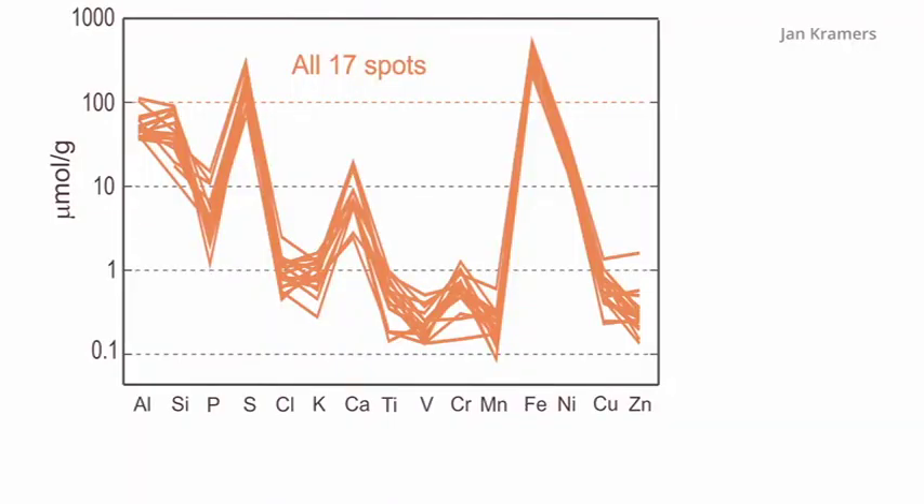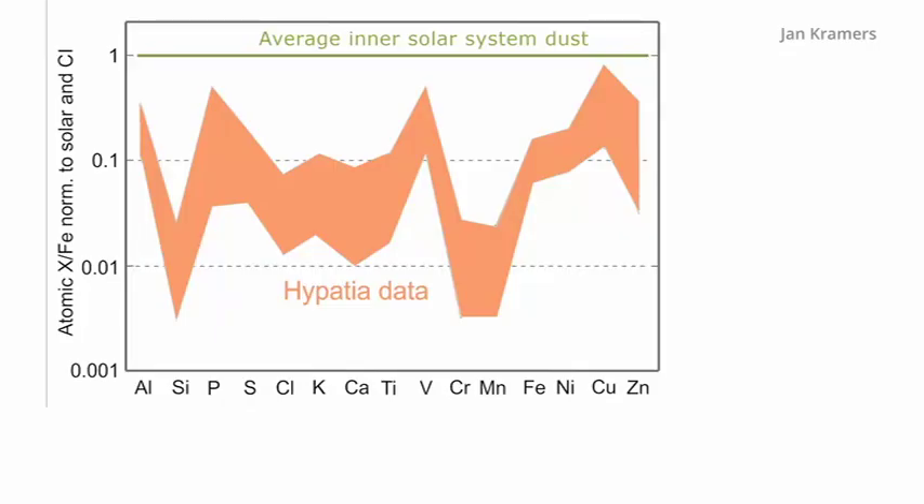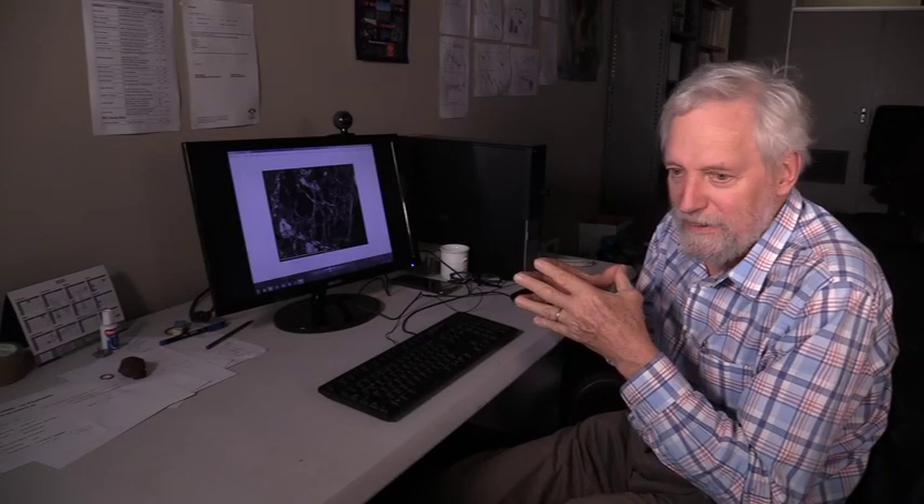It is a consistent pattern of trace elements, but very, very different from anything in the solar system — very different from carbonaceous chondrites, ordinary chondrites, etc. We cannot compare it with anything in the solar system.